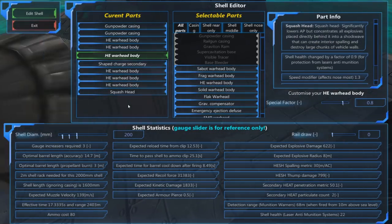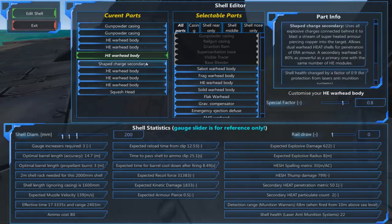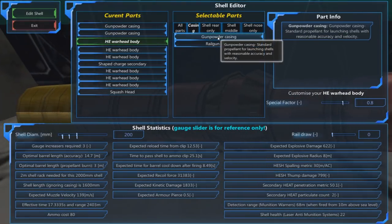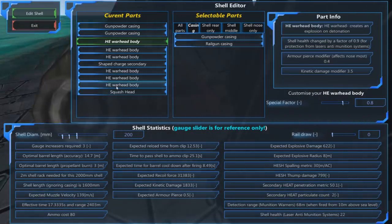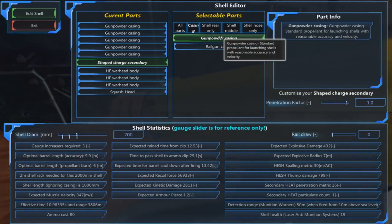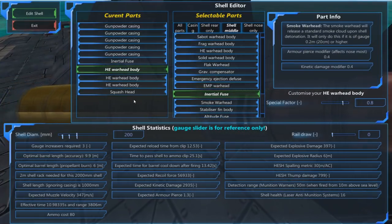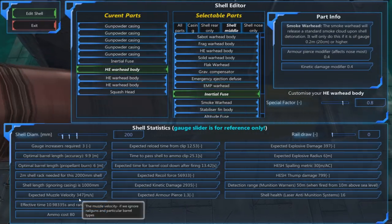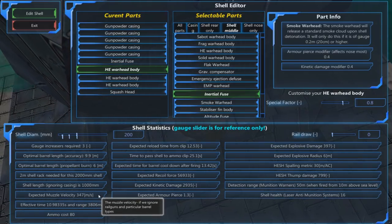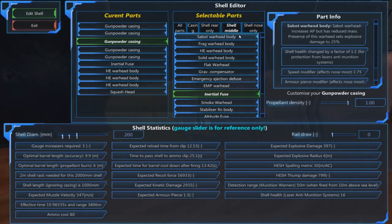I've learned this the hard way with APS warheads — a general rule of thumb is half of the shell should be gunpowder casing. So do something like 10 gunpowder casings, then an inertial fuse or something. That brings it up to over 347 meters per second, which is good news. Because a faster shell is more likely to hit the target — it is kind of useless to have a shell that is very slow.